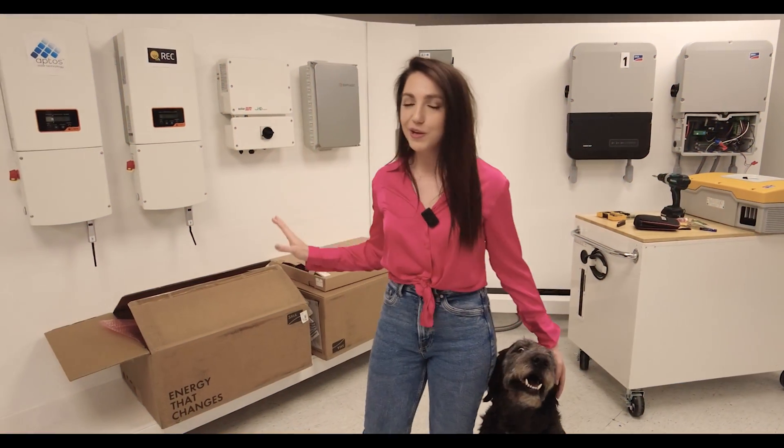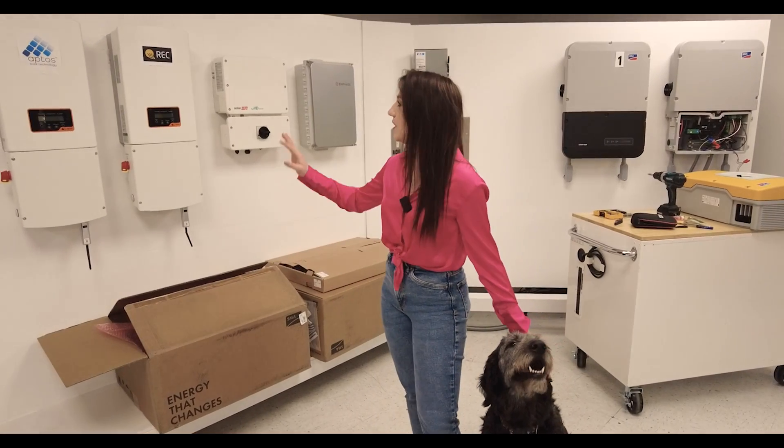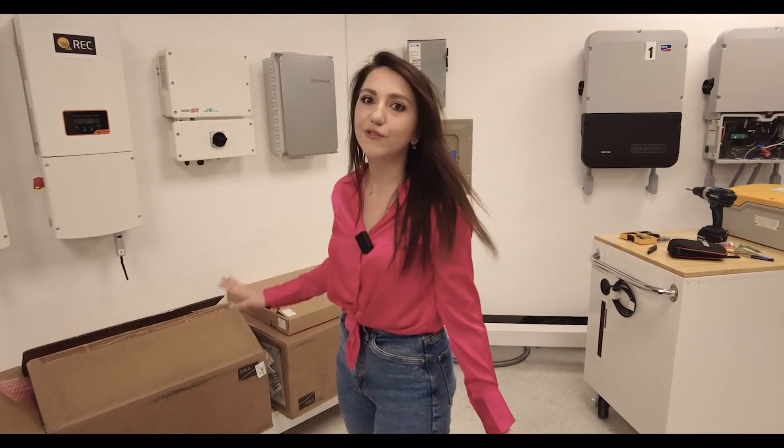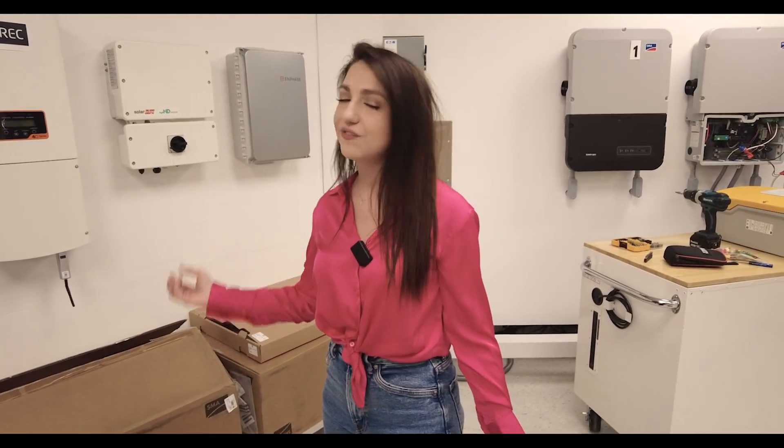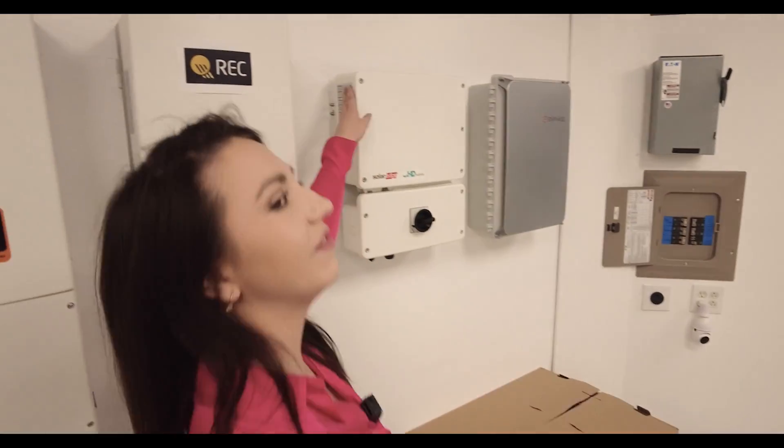We have a variety of different inverter options here for testing this spring. You can see how many different varieties there are, and on each one you can see what certifications your inverter has — usually right on the label on the side of the inverter.